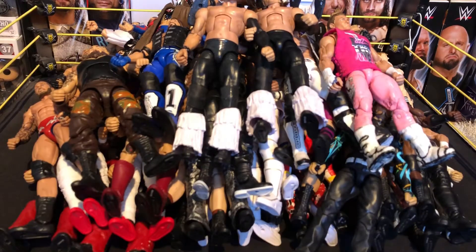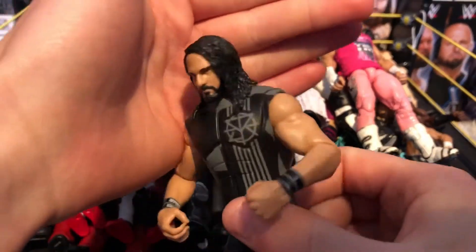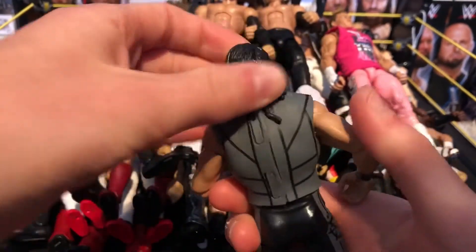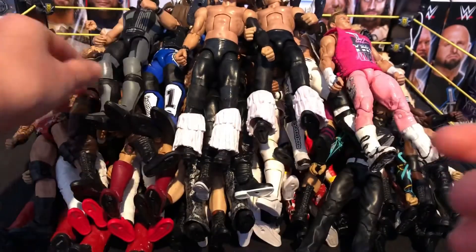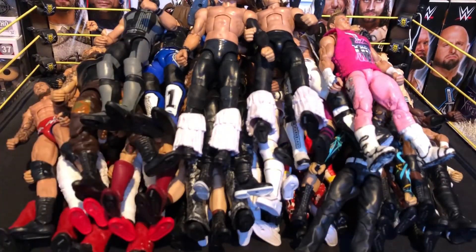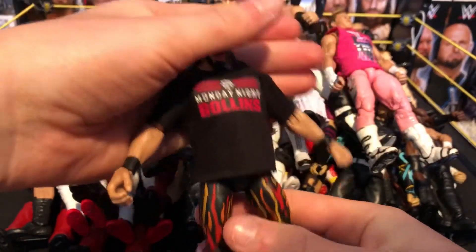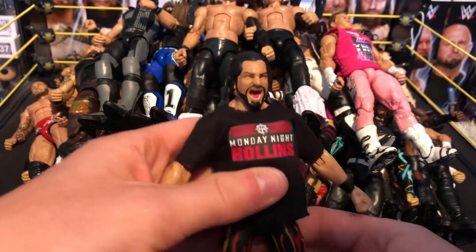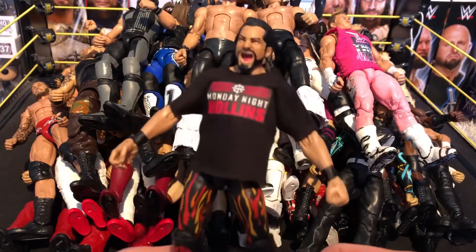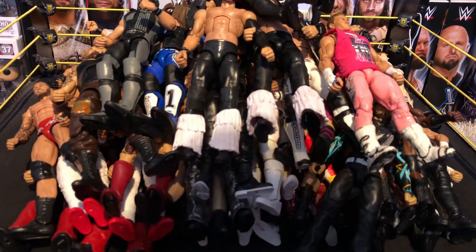Next we have the NXT Seth Rollins with a fix-up head scan — he looks really serious as the heel. I painted up the hair black so it's a really nice Seth Rollins now. Then we have a custom made by a friend — Royal Rumble attire Monday Night Rollins with the flames, SR knee pad, and the Monday Night Rollins shirt added. Absolutely awesome figure. I love my Seths, guys. We still have like half a tub to go through!